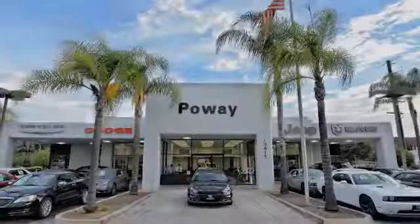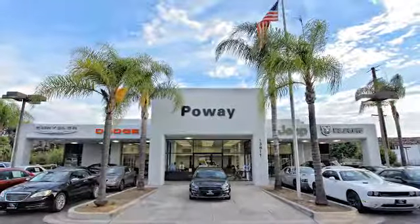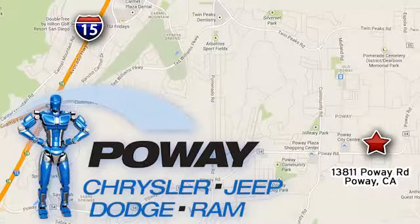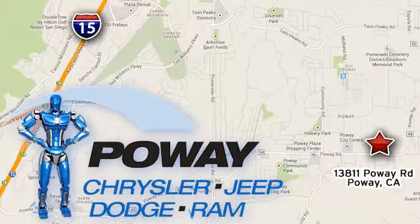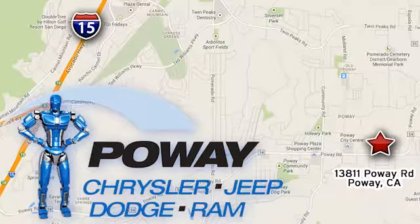Test drive it today. Come tour our Poway showroom. Poway Chrysler Jeep Dodge Ram is conveniently located at 13811 Poway Road in Poway, California.